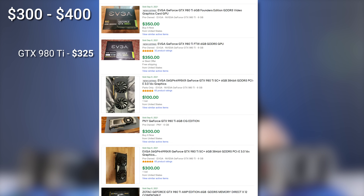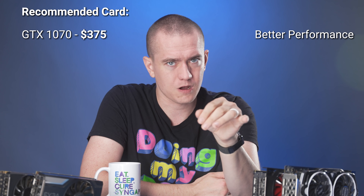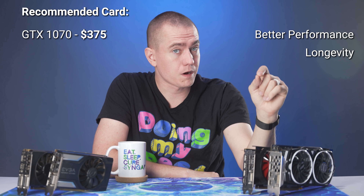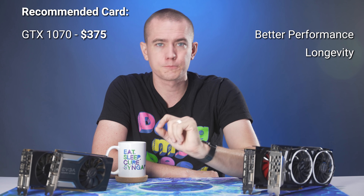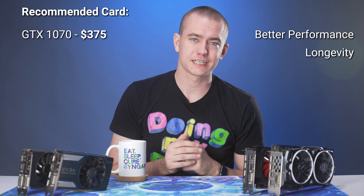In the $300 to $400 category, we've got the 980 Ti at $325, GTX 1070 at $375, RX 590 at $375, RX 580 8GB at $350, and GTX 1660 at $400. I'm not continuing my GTX 900 series streak here. The 980 Ti is a good card at $325 with 6GB of VRAM, but for an extra $50, picking up Pascal makes a lot of sense. The GTX 1070 gets my recommendation — it wipes the floor with the 590, goes toe-to-toe with the 980 Ti, has better driver support moving forward, and is more efficient per watt.